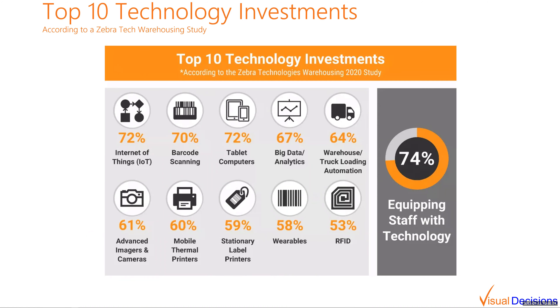There was a Zebra study in 2020 that looked at the top ten technology investments in warehousing. At number one was the Internet of Things. Other things on the list were barcode scanning, tablet computers, big data and analytics, warehouse truck loading automation, advanced imagers and cameras, mobile thermal printers, stationary label printers, wearables, and RFID. Pretty much every single one of those can be involved in an IoT system within warehousing.